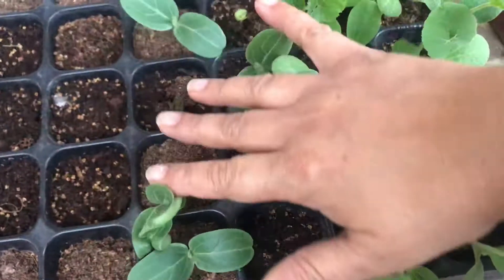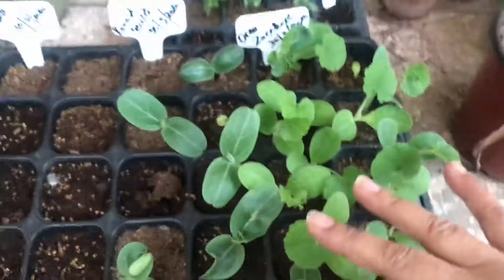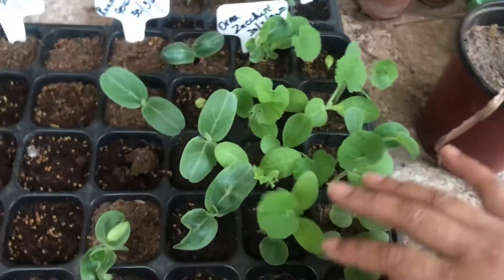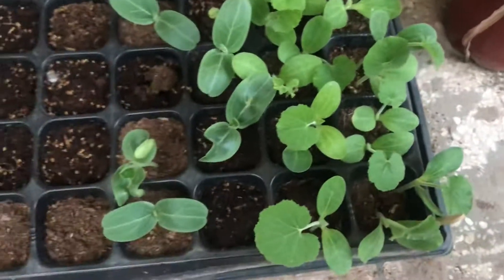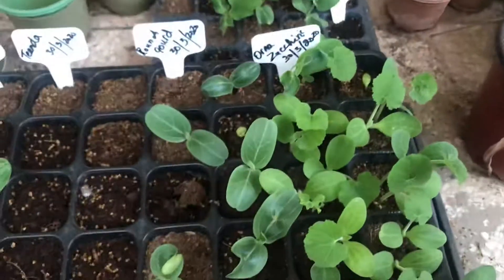And this is my round gourd. And this is my ornamental zucchini, which was gifted to me by my son-in-law from Riyadh. He gifted me the seeds for my ornamental zucchini. So this is the first time that I am going to plant my zucchini.